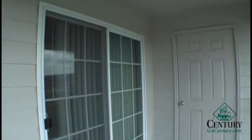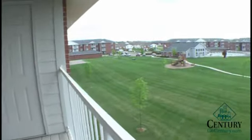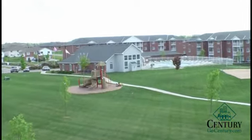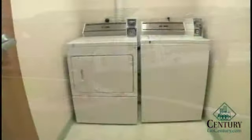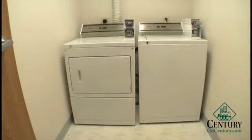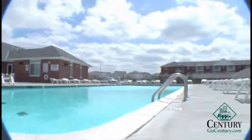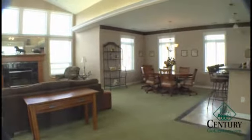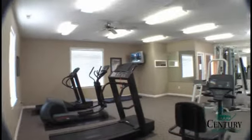All apartments have either a deck or a balcony. Extra storage is available for all two bedrooms and select one bedrooms. Lexington Ridge has a basketball court, a sand volleyball court, a playground, a heated swimming pool with gas grill, and a clubhouse to rent out for special occasions. There is also a 24-hour fitness room with professional-grade equipment.